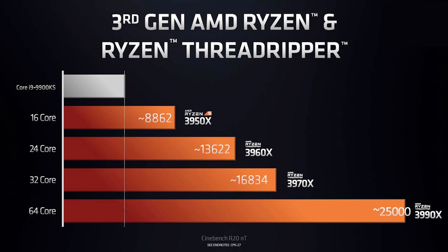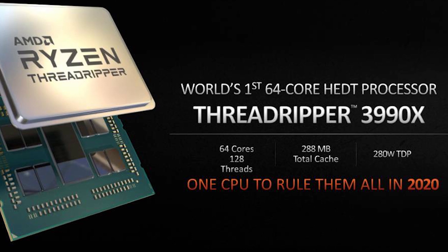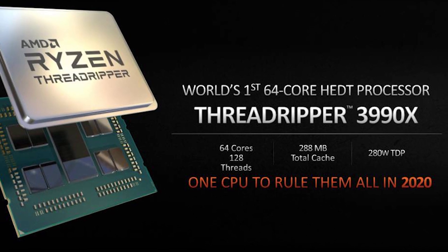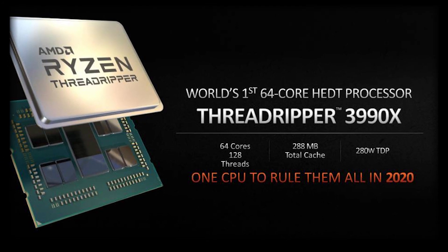With 64 cores and 128 threads, the 3990X has enormous multi-processing power and a boost clock of 4.3 GHz. It has a huge 288 MB of combined cache along with 88 PCIe lanes, allowing for substantial performance and connectivity, along with quad-channel DDR4 memory.